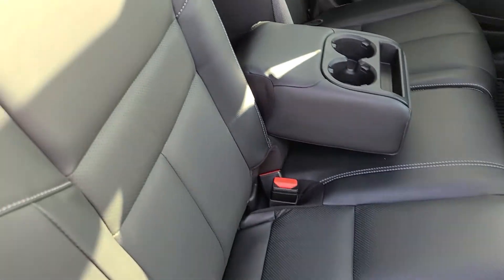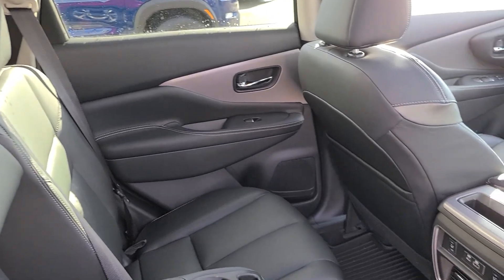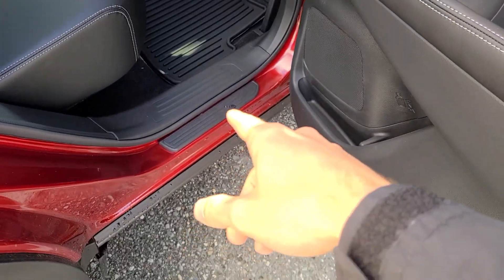There's plenty of room in the back seats as well. These back seats do recline back so you can stretch out a little bit. You do have heated rear seats, a couple of fast charging ports for phones, rubber floor mats, and plastic kick plates on there too — always a nice addition to have.